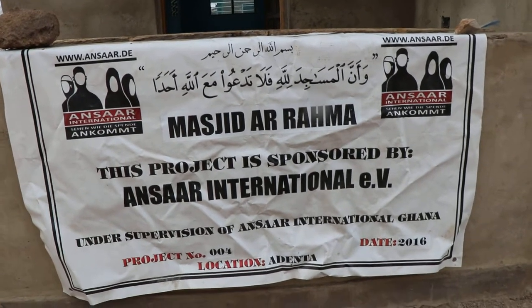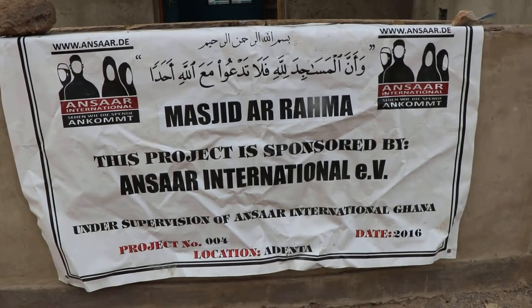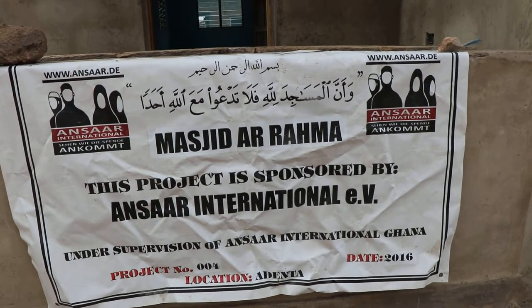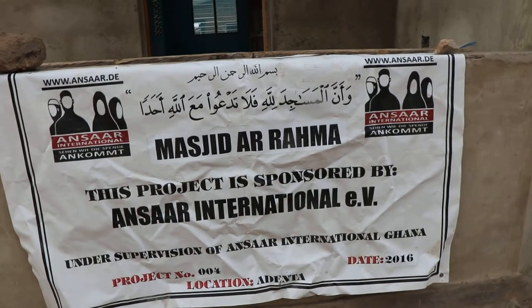Assalamualaikum warahmatullahi wabarakatuh. This is Barashis Yusleyman. I welcome you at Adenta. This is Masjid Al Rahma, to show you updates.